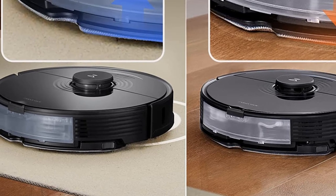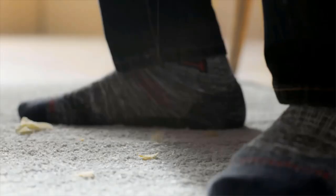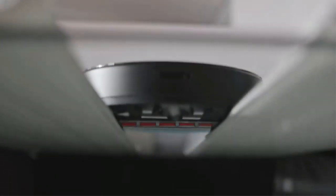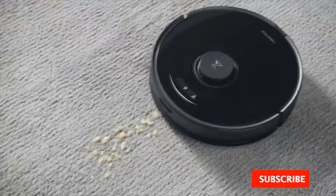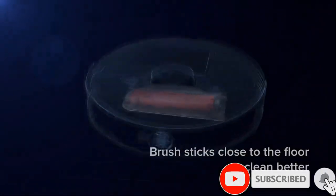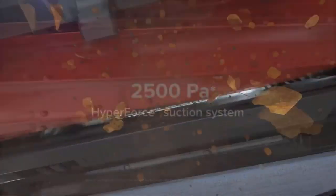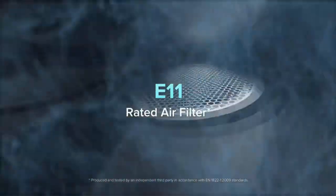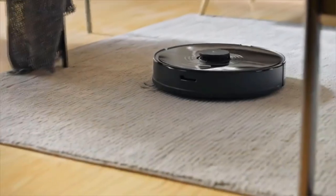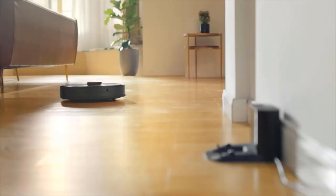The lack of a self-emptying bin is a bit of a downside, but you can step up to the Roborock S7 Plus, which adds it in. Apart from that, there's not much you're missing here, making this an excellent mid-range pick — especially for homes with area rugs and other low-pile carpets. No other cleaner we've tested cleans carpets like those better than the S7.